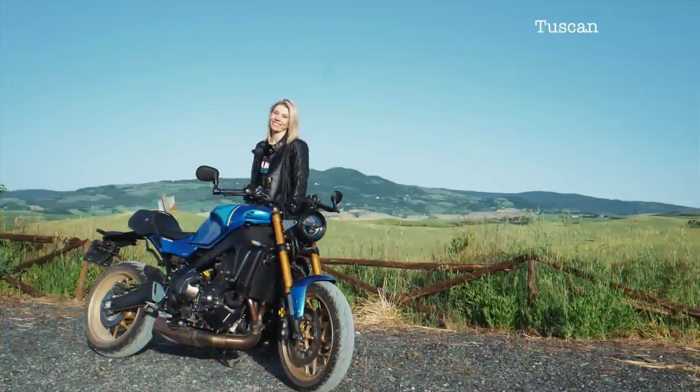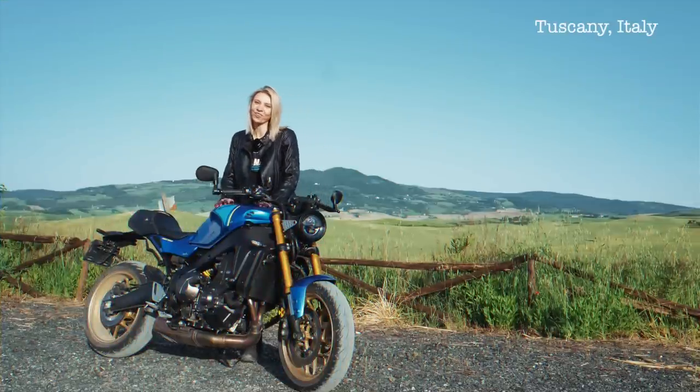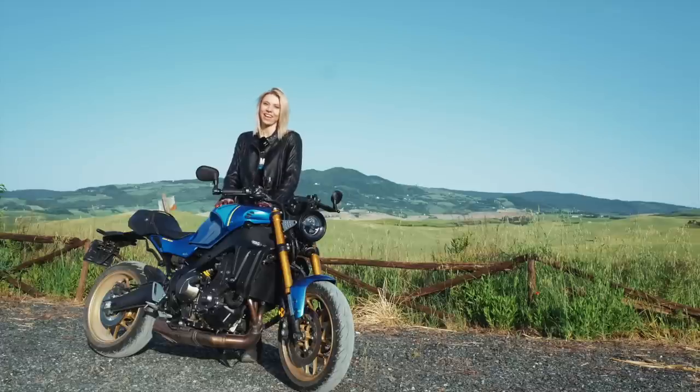Hello riders! Today on the vlog I'm extremely excited to show you, from beautiful Tuscany, a Yamaha XSR900.